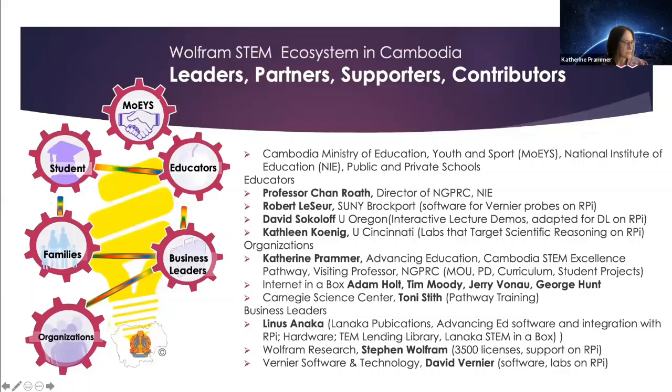Very important to us are the organizations Internet in a Box — Adam Holt, Tim Moody, Jer Van Al, and George Hunt — which we use in parallel to the Mathematica software to provide a much richer environment for student projects and for instruction using Moodle. From the Carnegie STEM Science Center, Tony Stith for Pathway Training. From Wolfram Research, Stephen Wolfram with over 3,500 licenses and support on the Raspberry Pi. Linus Annika, who provided the software for the Advancing Ed website hosting the Moodle course with 3,000 students enrolled and 80 teachers. And David Vernier provided the software for the labs on the Raspberry Pi, which used the Mathematica software.